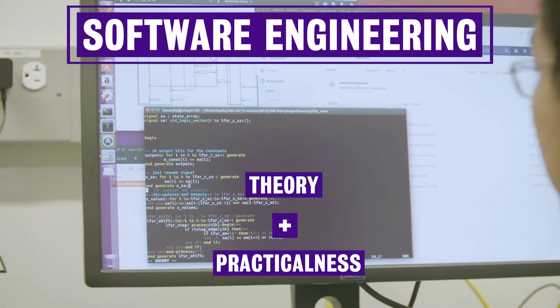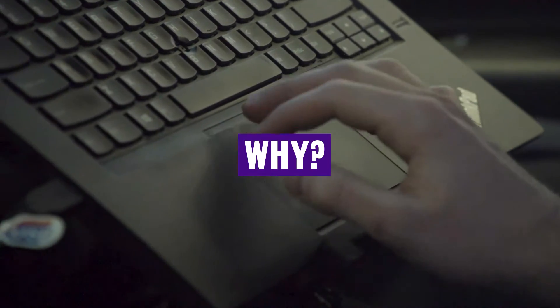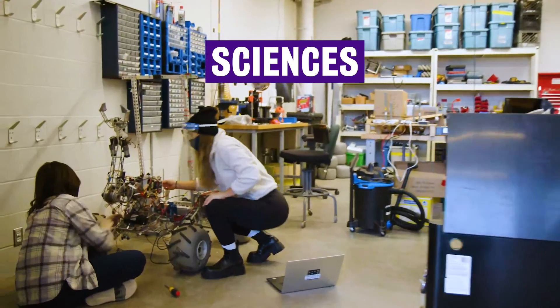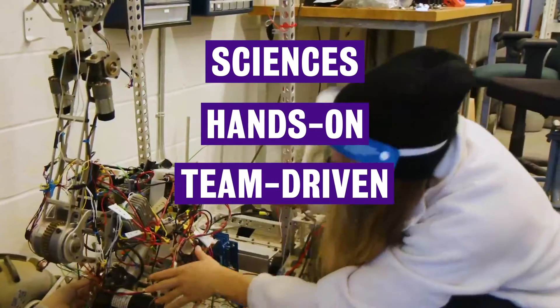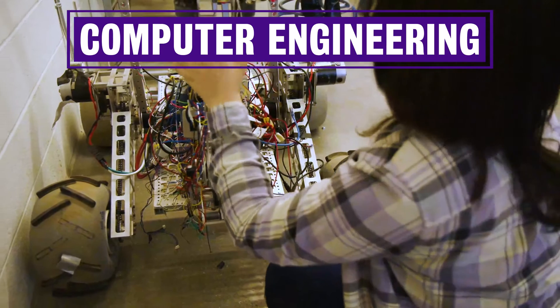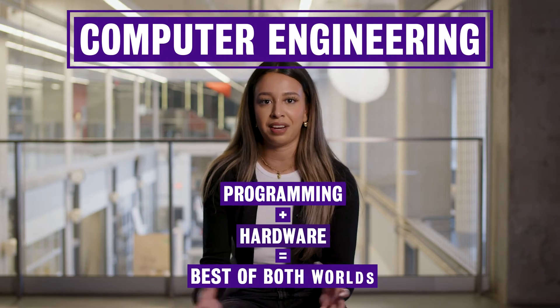We get to learn why we do the things that we do, and we get to understand why those things work. Computer engineering has a greater focus on the sciences within the curriculum, as well as more hands-on and team-driven collaborative learning activities. What makes computer engineering unique is the chance to work on programming, but also different elements of hardware, which is kind of the best of both worlds.